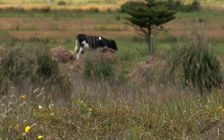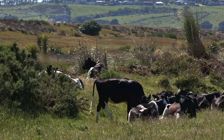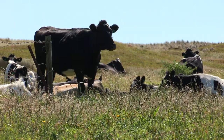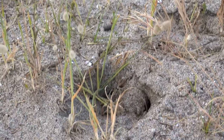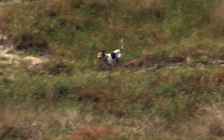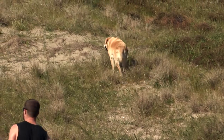Another herbivore that likes to munch our dune plants is the cow. Cattle love to graze on our precious dune plants like pingao and spinifex, and they also squash the plants under their big hooves. When dogs are off their leashes, they can make a real mess too, trampling the plants and the birds' eggs.